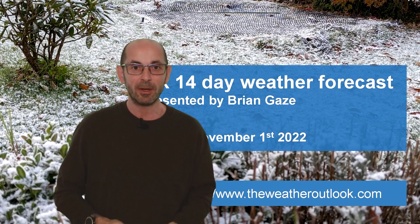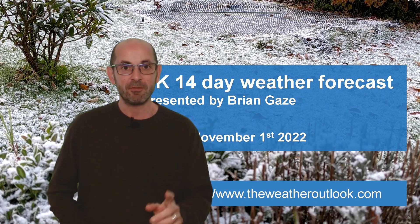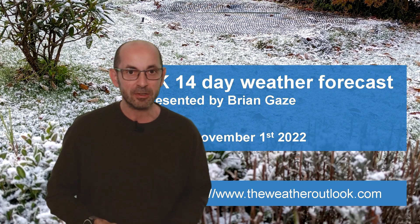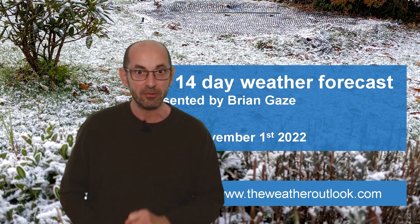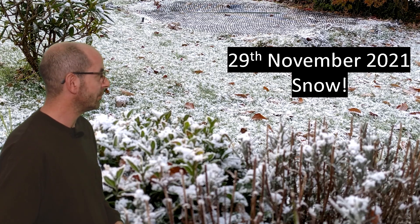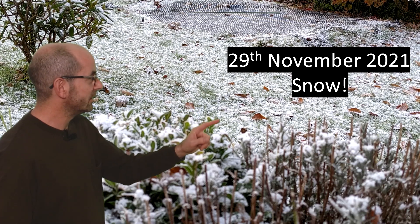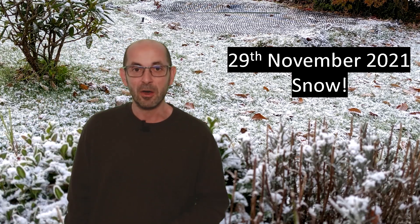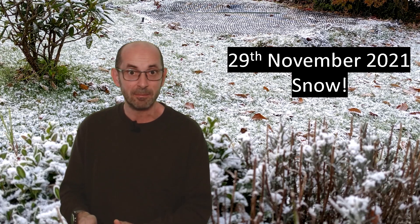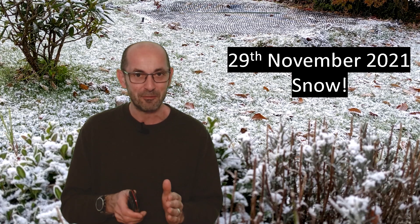Hi, welcome to the 14-day weather forecast. Well, we're into November, the final month of the meteorological autumn, and at times it can bring wintry conditions even to southern Britain. The picture here was taken in my garden in Bourghampstead on the 29th of November last year. The sprinkling of snow there was the only one we had, I think, until the very end of the meteorological winter, around the 27th or 28th of February.